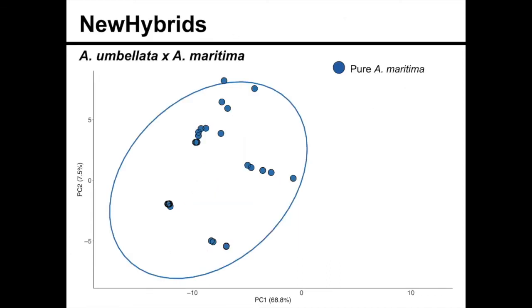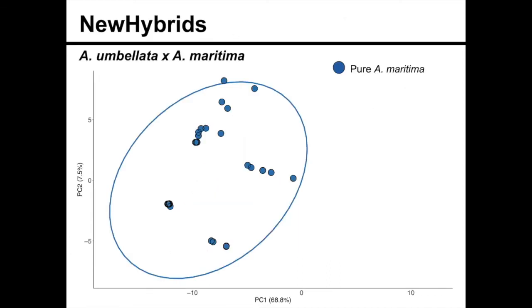So I wanted to look at this further, so I did a New Hybrids analysis. This figure might be a bit complicated, so I'm just going to walk you through it. This is another principal components analysis, but it only has Abronia umbellata and Abronia maritima in it. Points that are closer together are more genetically similar, and points that are far away are more genetically dissimilar. The color of each point is what New Hybrids identified the individual as.